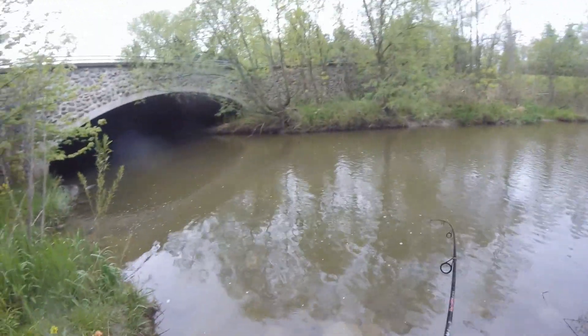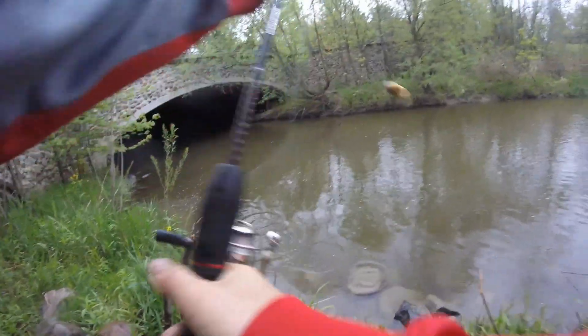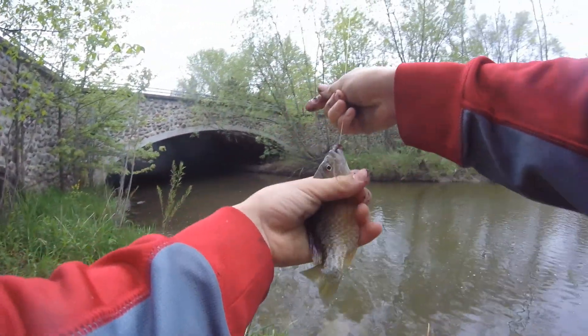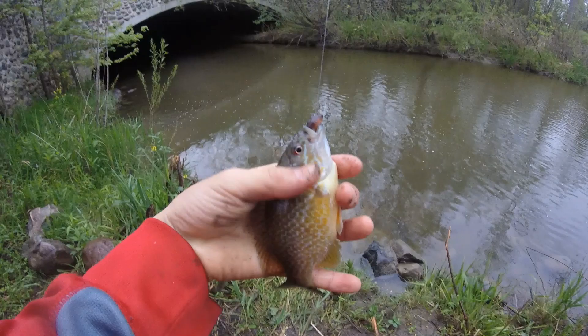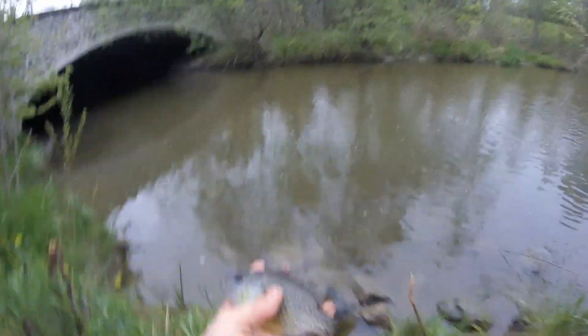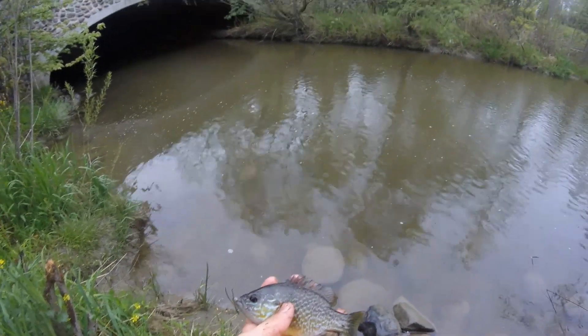What do we got here? A really nice pumpkinseed. I don't know why we're catching so many sunfish today because they're usually hard to catch here. That's pretty cool. All right everyone, another little pumpkinseed here. Let's get them back in the water.